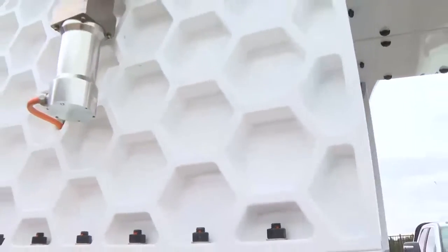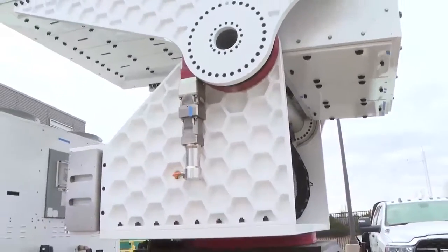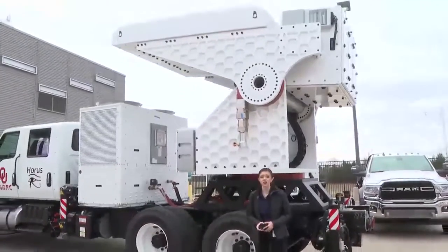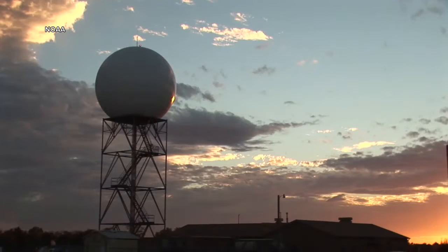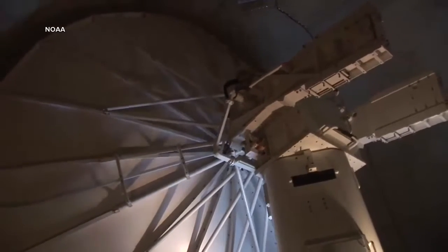Over the past three decades, advancements in Doppler radar technology have revolutionized the field of meteorology, giving us great insights into all types of weather. But what is actually being done today to further advance this technology? Well, one innovation that is making waves is phased array radars. It might seem like an overhaul to the radar is long overdue, considering what's used today can be traced back to the 1980s. Of course, there have been upgrades along the way.